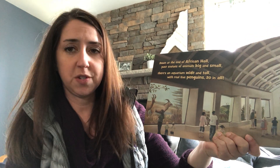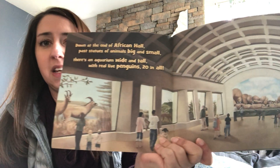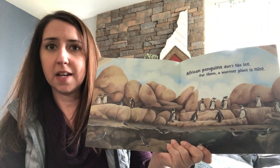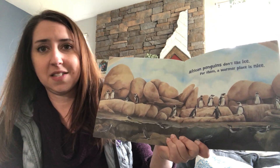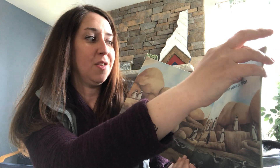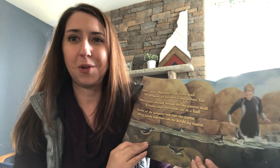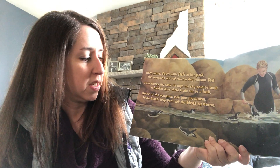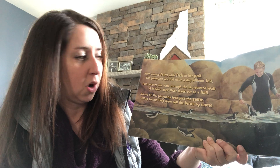Here's the start. Down at the end of the African Hall, past statues of animals big and small, there's an aquarium wide and tall with real live penguins, twenty in all. African penguins don't like ice — for them a warmer place is nice. Now I know at our Baltimore Zoo here in Maryland those are African penguins, so we can see them up close if you haven't seen them already. Here comes Pam with fish in her pail. The penguins are fed twice a day without fail. Pam enters the tank through a sky-painted wall — a hidden door there leads out to a hall. Some of the penguins look just the same; winged bands help Pam call the birds by name.